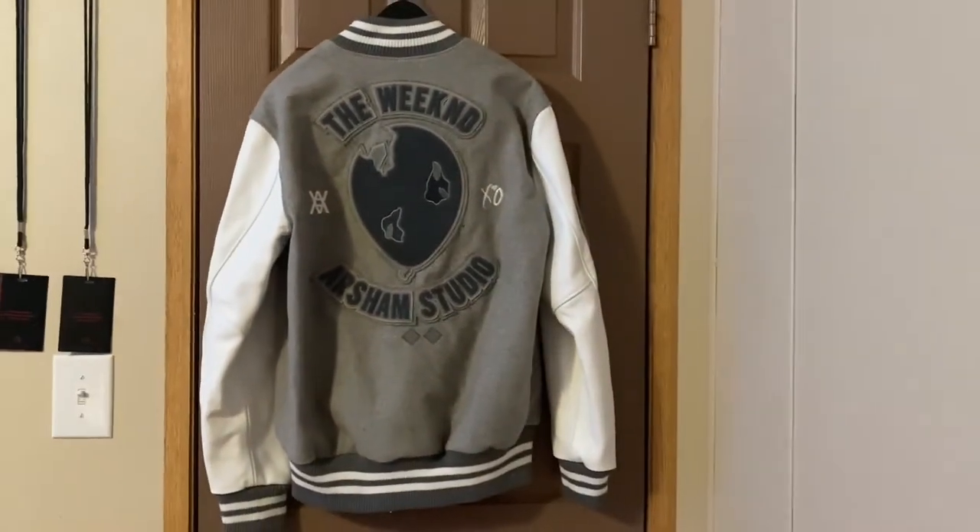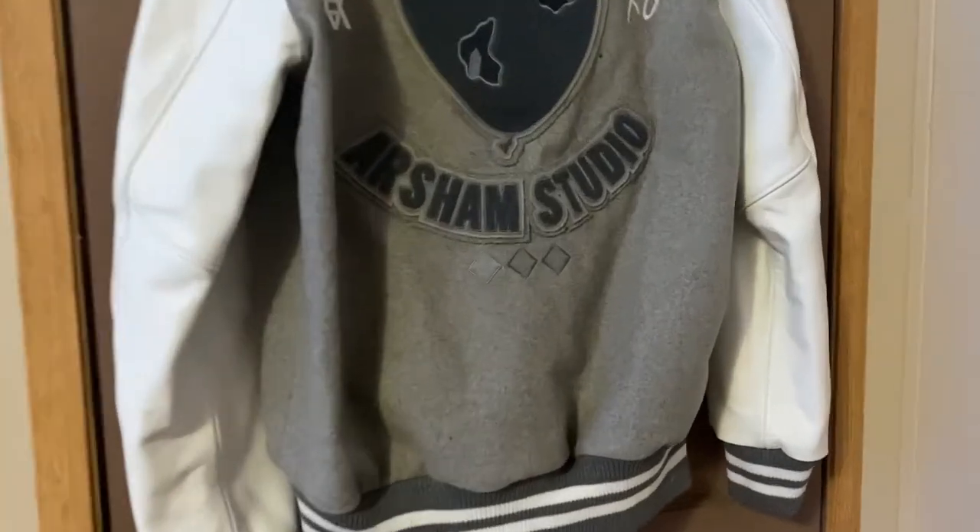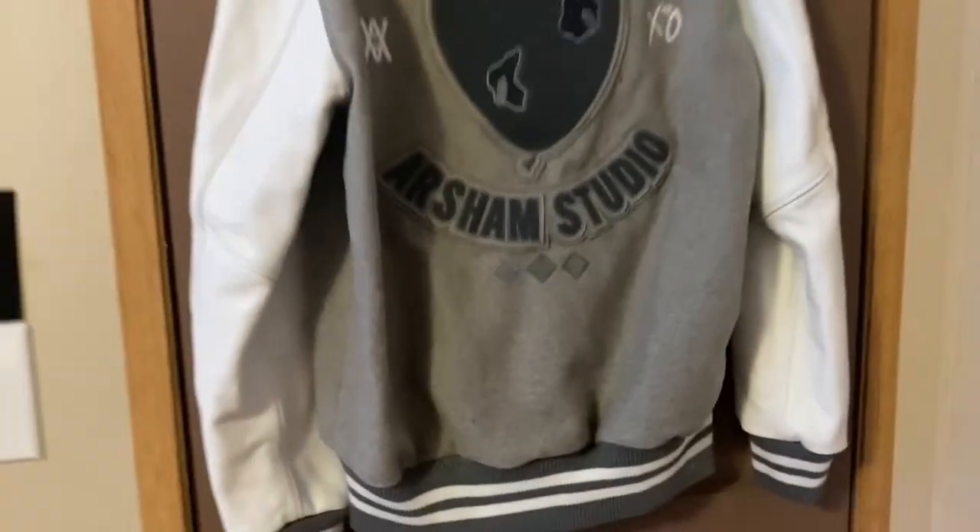The back of the jacket is my favorite part by far. We have The Weeknd with the House of Balloons design — the diamond or crystal element — along with the collaboration logo, the EXO logo, the Ashan Studio name, and the Trilogy three diamonds, all embroidered onto the jacket. Let me step back so you can see the jacket in full.